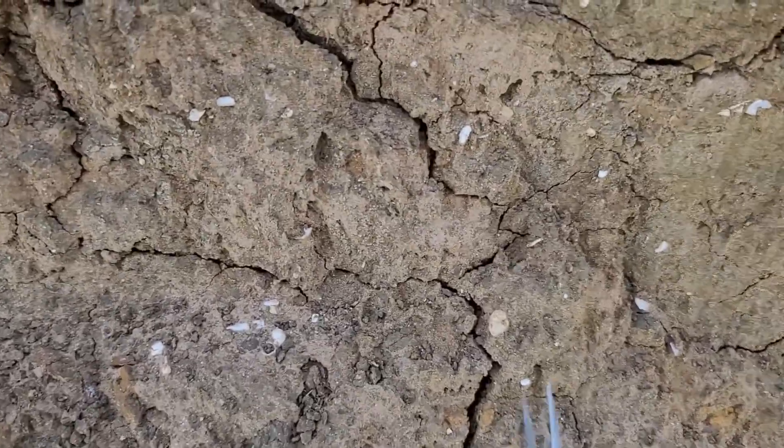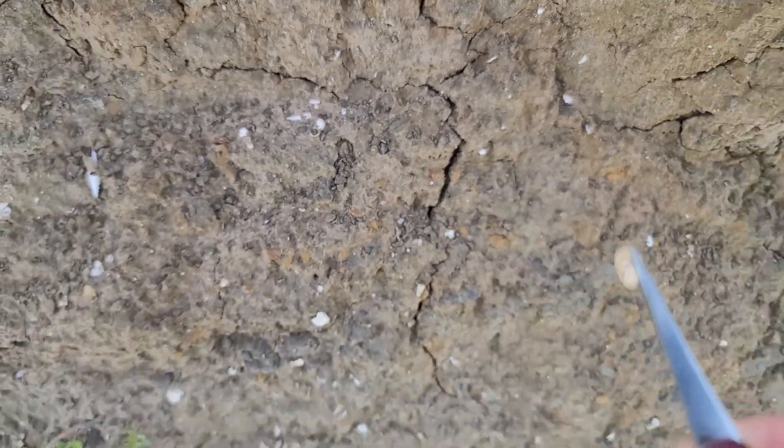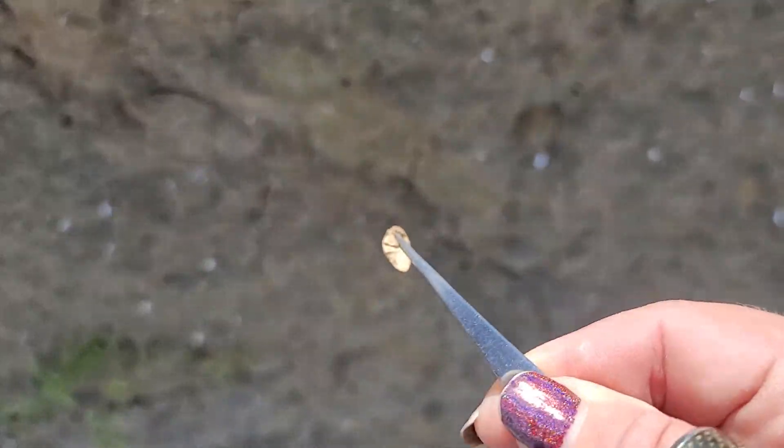I just found something called an Otolith — it is a fish ear bone.